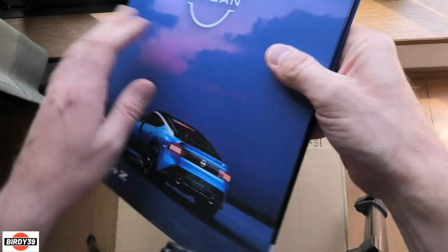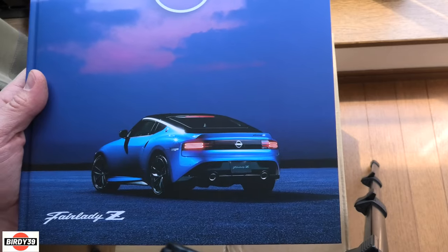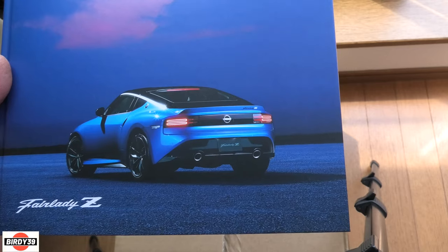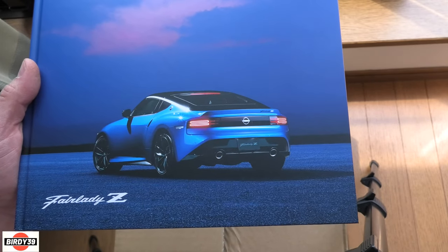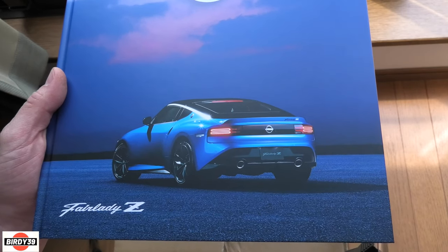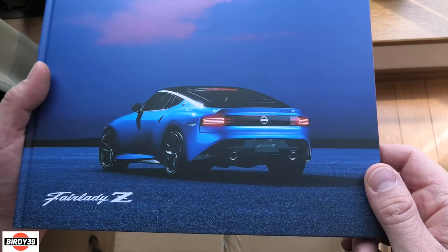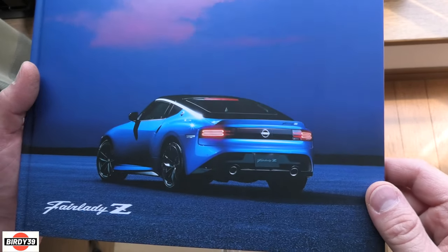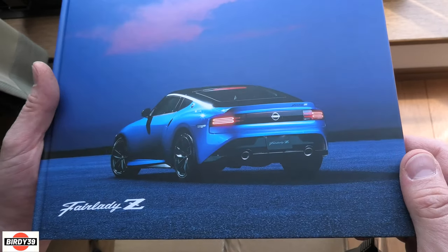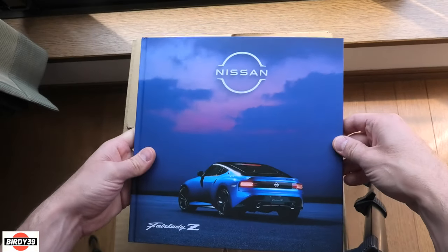It immediately feels quality, like they're really hopeful they're going to sell a lot of these cars - and I'm sure they will, because just look at it, what a beautiful thing. This car is interesting to me. It's likely to be the last of the new cars I'm ever going to be interested in buying, because I'm not really impressed with electric cars. This one being petrol turbo, powerful, with a manual gearbox - I might seriously need to sell some Bitcoin and buy one.